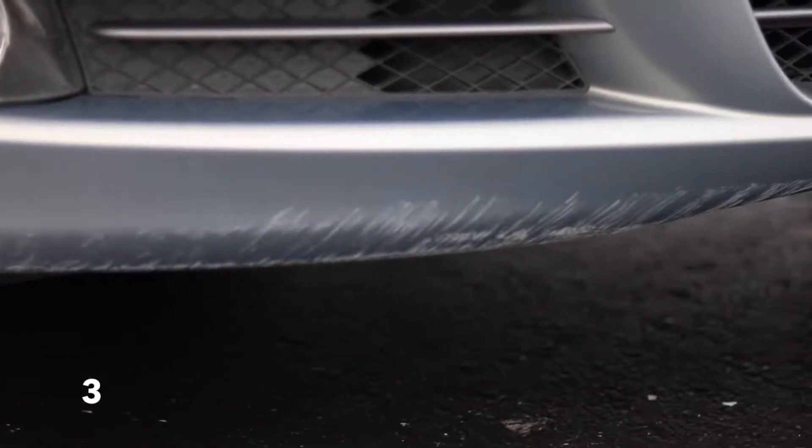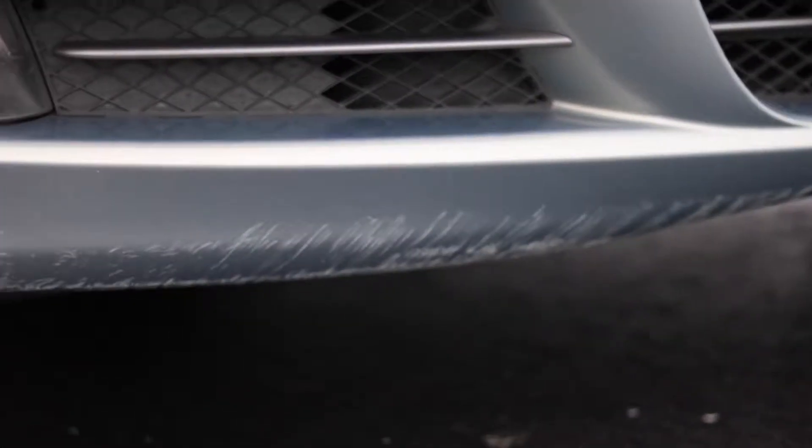This car gets curb rash like it's nothing. Number four is going to have to be the price — the value of this car depreciates so fast. I got this one worth $13,000 last year with 60,000 miles on Kelly Blue Book.